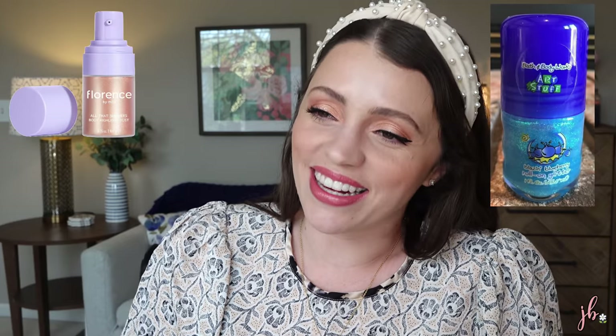Anyone else just not interested in the Florence by Mills line? I saw on Ulta's new arrivals a new launch — like a highlighter, body highlighter dust. Why does a 13-year-old need body highlighter dust? Though I can say that and I totally used that glitter roll-on from Bath and Body Works back in the day. Again, it's not geared towards a 31-year-old. I think it's intentionally geared towards preteens and early teens, which is great — there's a market for that. A few of you have requested I review the line, but it's pretty low on my list.